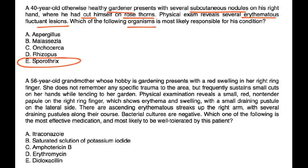A 56-year-old grandmother whose hobby is gardening presents with red swelling in her right ring finger. She does not remember any specific trauma but frequently sustains small cuts while tending her garden. Physical exam reveals a small red non-tender papule on the right ring finger with erythema, swelling, and a small draining pustule on the lateral side. There are ascending erythematous streaks up the right arm with several draining pustules along their course. Bacterial cultures are negative.